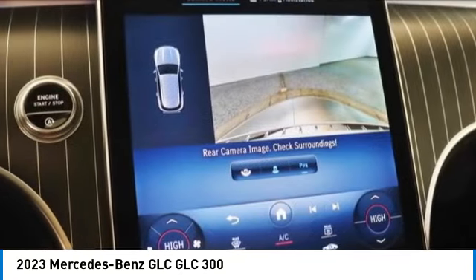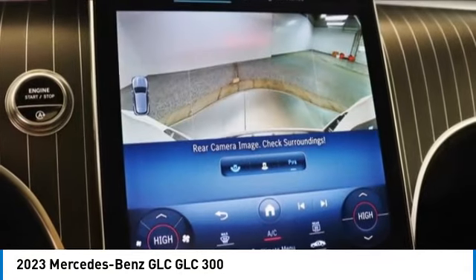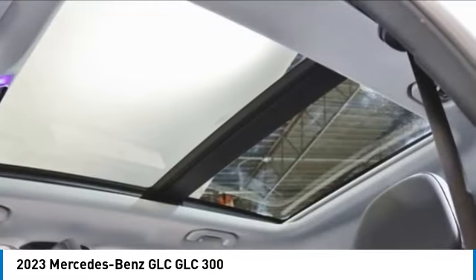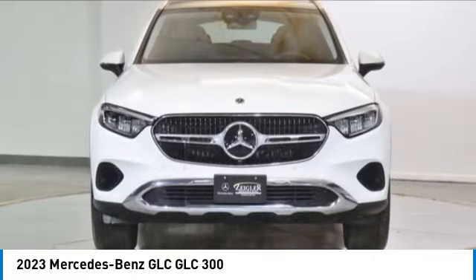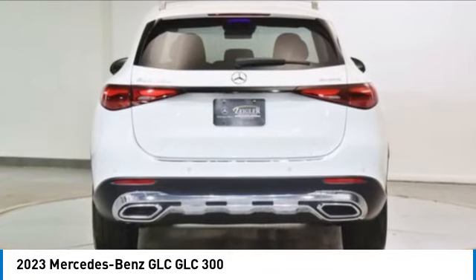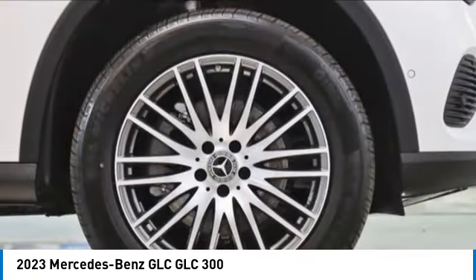Here are some of this vehicle's great options: rain-sensing wipers, electronic stability control, rear spoiler, power liftgate, brake assist, traction control, remote keyless entry, rear fog light, panorama sunroof, and four-wheel disc brakes.